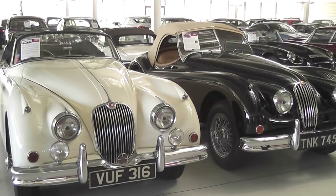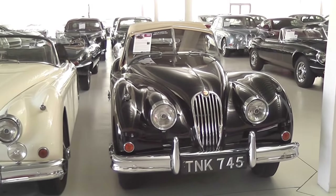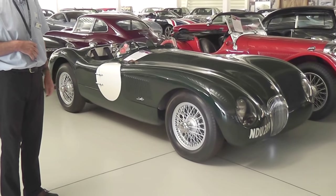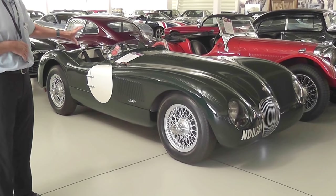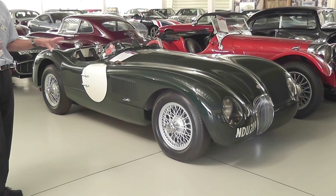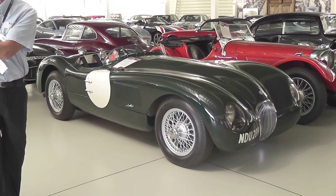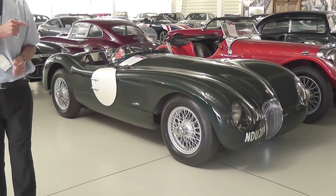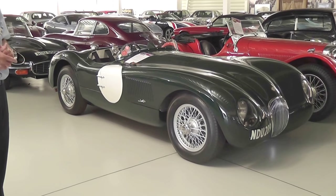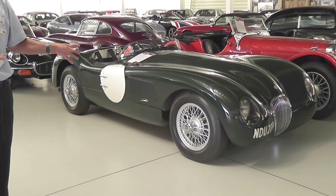The designer, by the name of Malcolm Sayers — he was an aeronautical engineer — came up with this one here: the C-type Jaguar. It's got the XK engine in it, and also what most of them have is disc brakes — one of the first cars with disc brakes. Dunlop, who developed the disc brakes, were also in Coventry, so they got together and developed the disc brakes. The disc brake gave the car a distinct advantage at the Le Mans 24-hour race over the other cars.